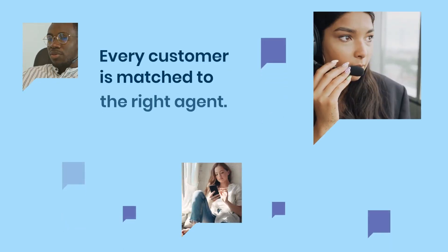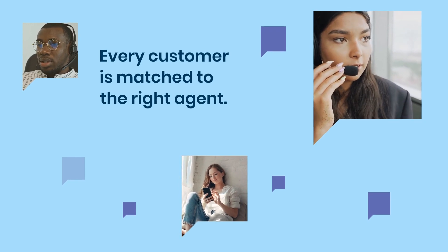With Amplify Care, you can easily track, manage, and address customer inquiries across your teams. Our collaborative tools ensure smooth communication across your organization, preserving case information, eliminating any loss of context, and ensuring every customer is matched to the right agent based on their specific needs.